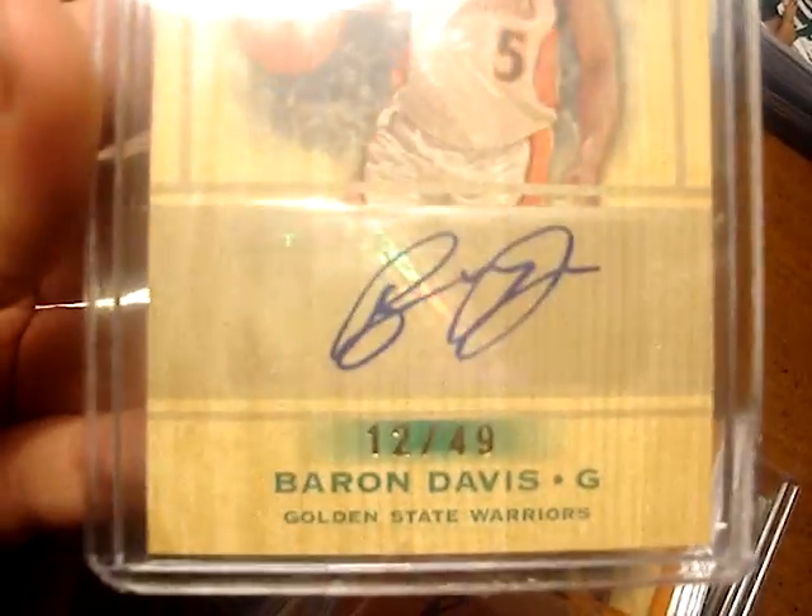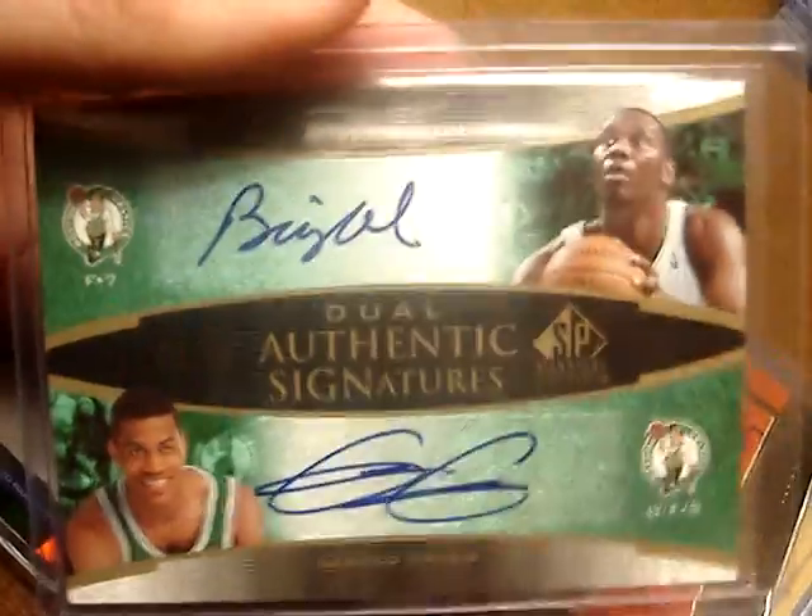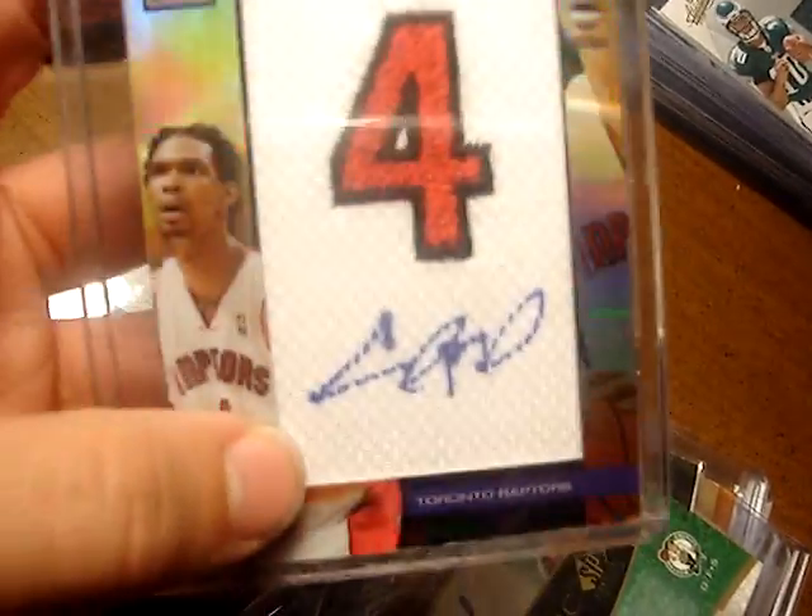A Baron Davis auto, numbered 12 out of 49. A Raja Bell Sweet Shot auto, numbered 9 out of 10. A dual auto of Big Al — Al Jefferson and Gerald Green — numbered 4 out of 25. A manufactured patch auto of Chris Bosh, numbered 13 out of 19.